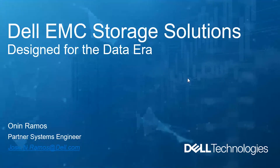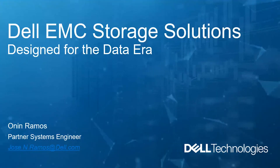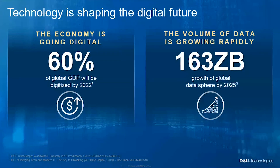I'll be discussing our PowerStore storage — this is our latest storage. It's a mid-range storage designed for the data era. But before I proceed, let me share some background on what's happening right now.